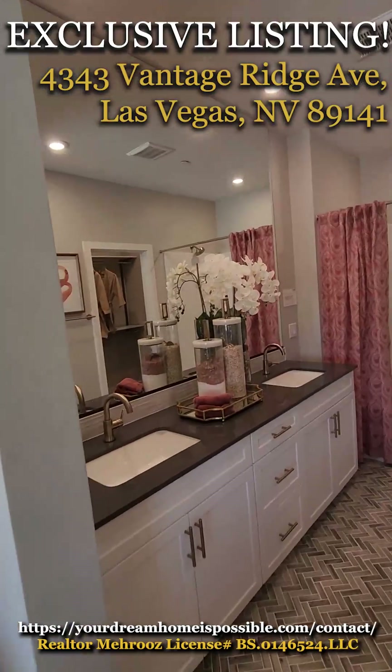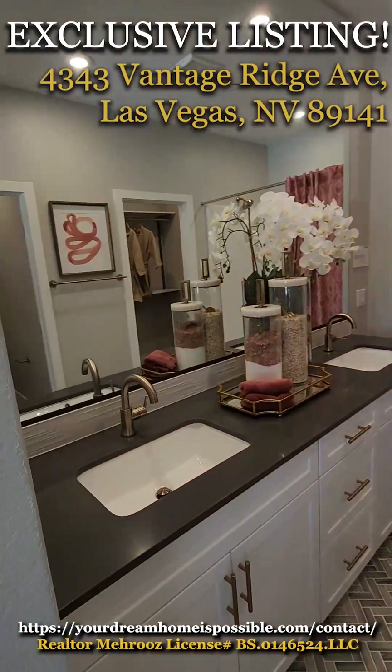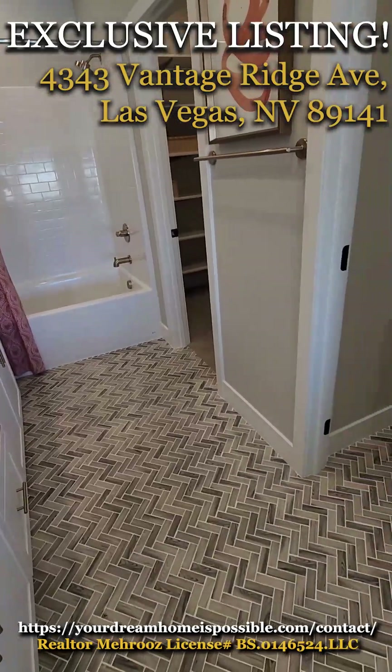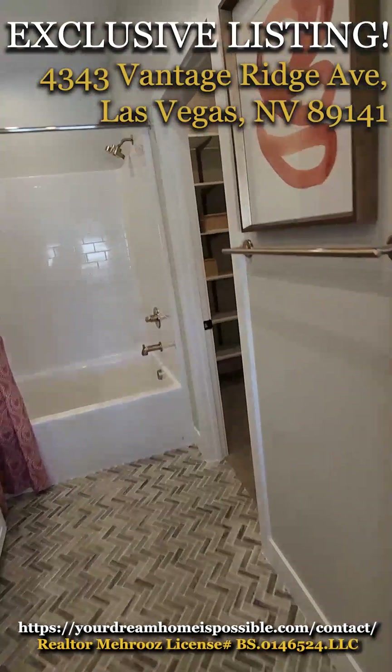Since we're already on the master, let's check this view and layout. Maybe you guys can get some ideas on your upgrades.